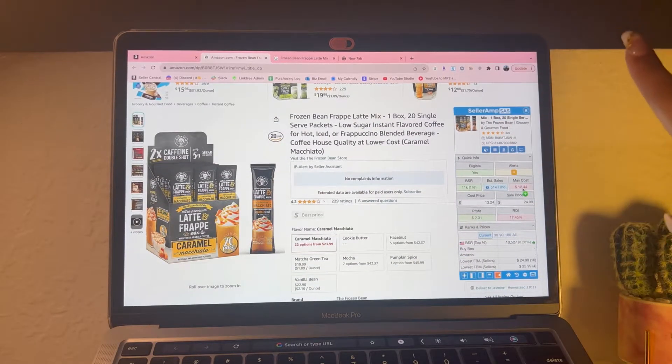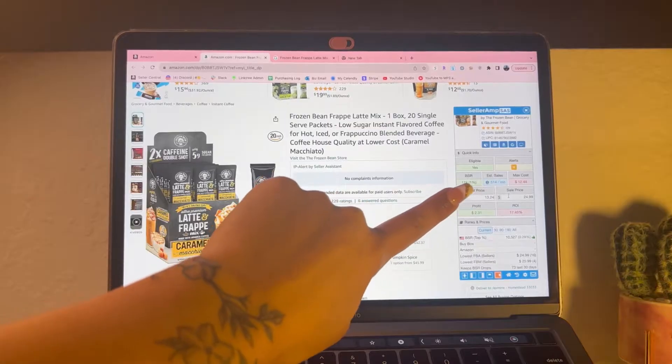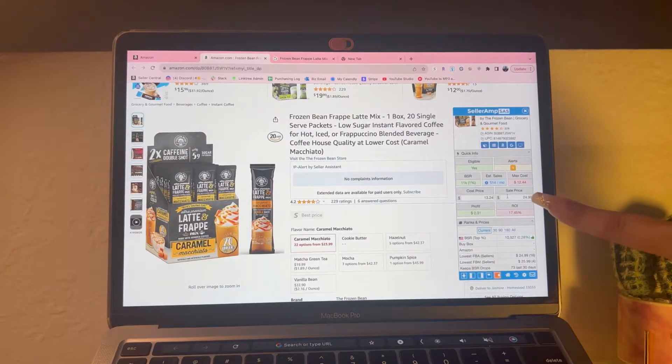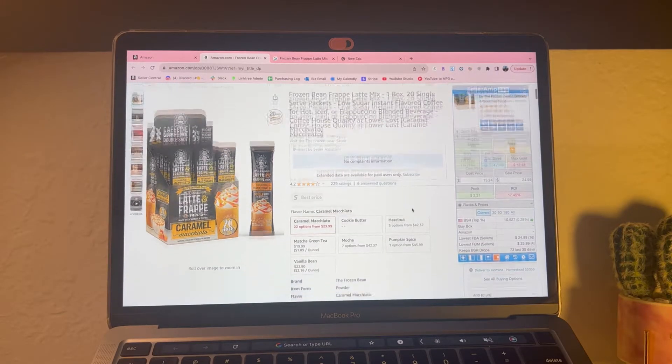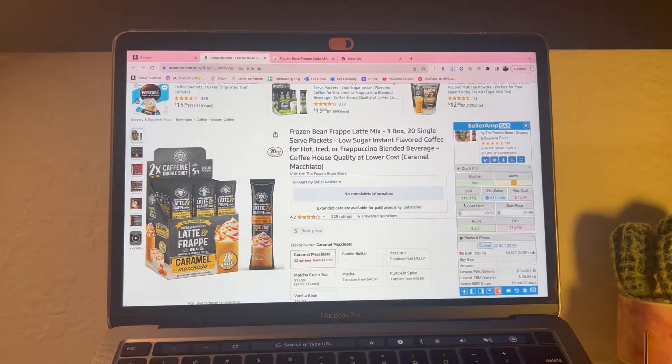Max cost - I never look at it, it's usually never accurate; it's basically just Seller Amp telling you how much it might cost you to buy this item. Next is the cost price - you just put the price you plan on buying it for. Sale price is the price you plan on selling it for. Right now I see there's no buy box, and the buy box is basically the first price customers see once they click on a listing.